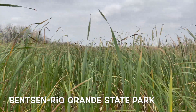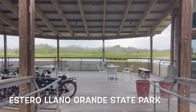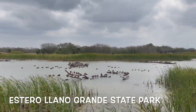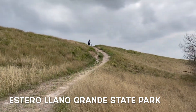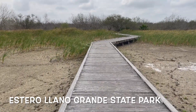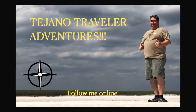Estero Llano Grande State Park was my last stop, which is a pretty cool place to see ducks — a lot of ducks and amazing birds. You get to see the levee right along the Rio Grande and do some hiking on the boardwalks. Definitely, the Valley is an up-and-coming place to travel for birds, history, and many other things.